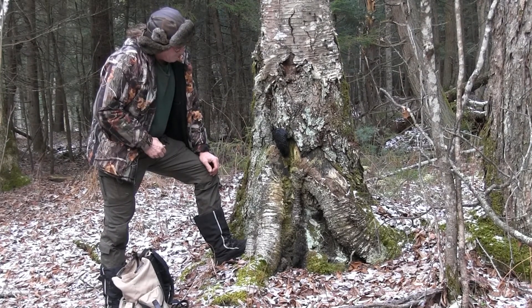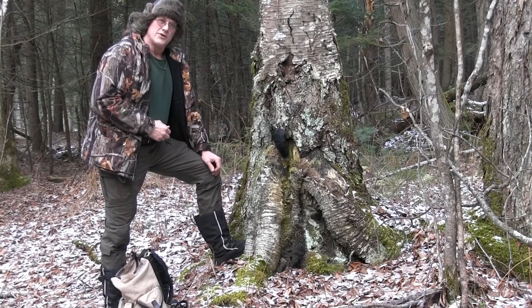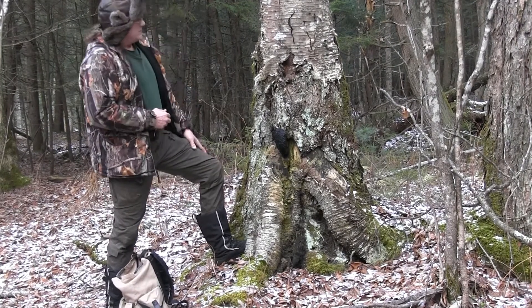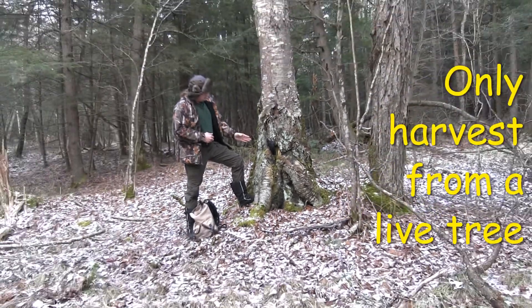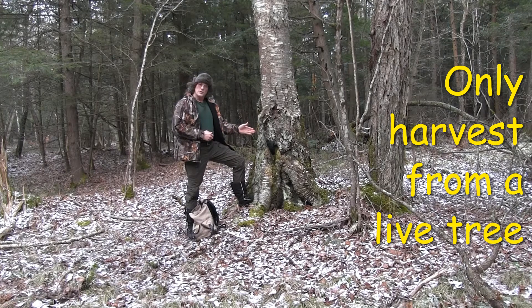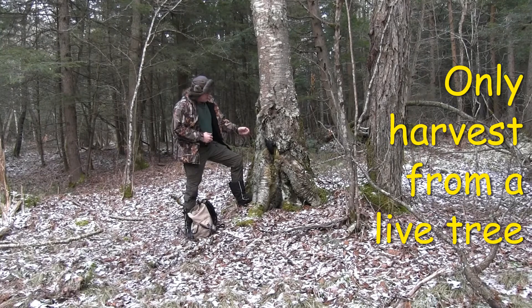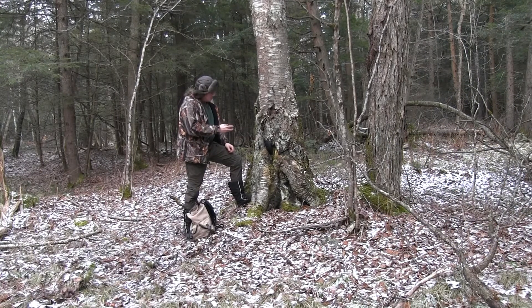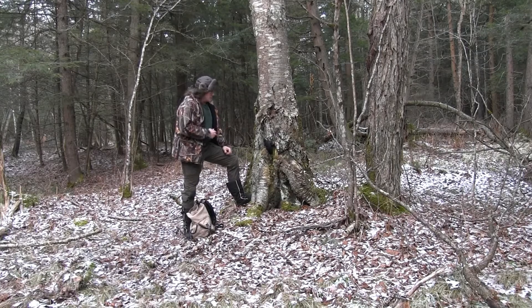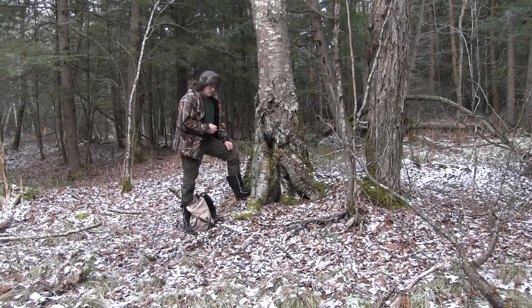So now that we've talked about what it is, let's talk about why it's here. It always grows on a birch tree, and it finds its way into a wound — a branch stub or a gash from some accident. That tree is opened up and it allows the chaga spores to get into the tree and start to grow.